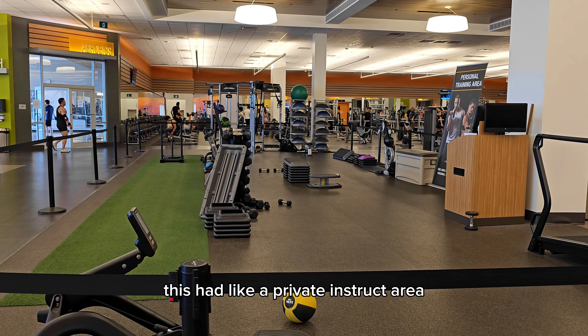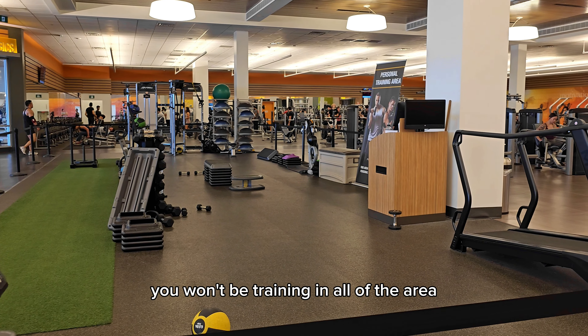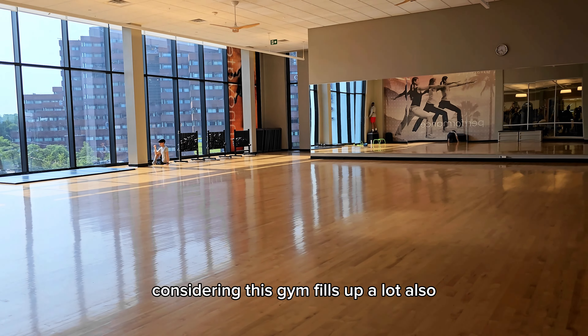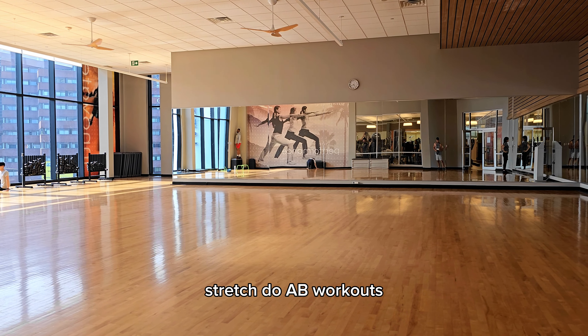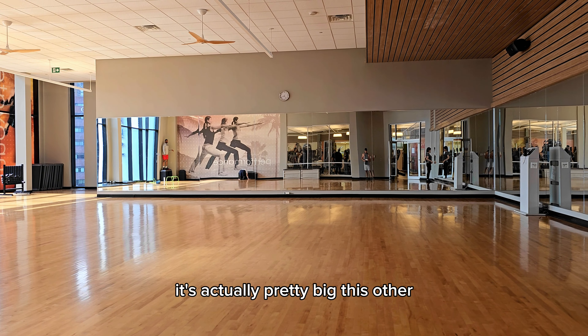They had a private instructor area, so obviously if you pay for a private instructor you won't be training in the general area — they have a specific dedicated space for that, as you guys can see, which is pretty good considering this gym fills up a lot. They also have an aerobic area with a big glass wall and wooden floor that looks pretty nice. You can go in there, stretch, do ab workouts, whatever — it's got a pretty nice view and it's actually pretty big.